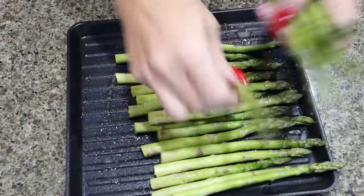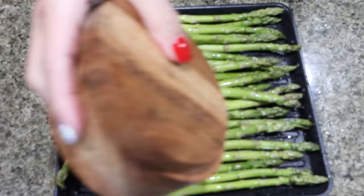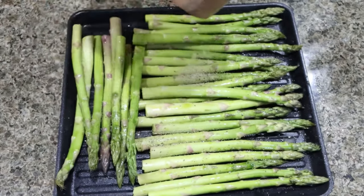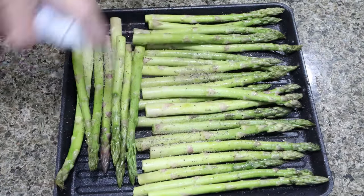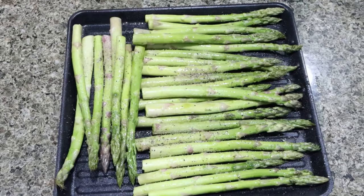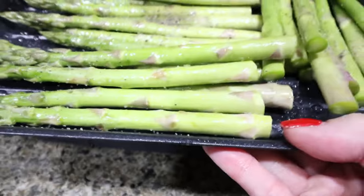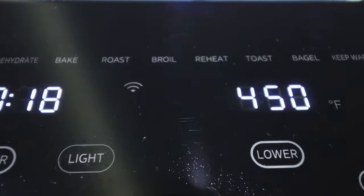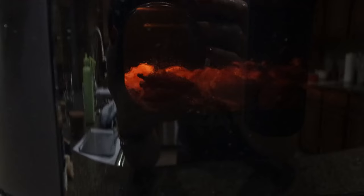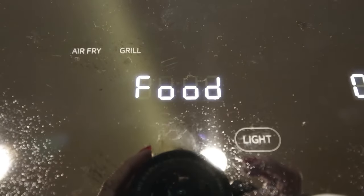I'm going to choose the grill function for my asparagus, place it on the grill pan, season it with a little salt and pepper, and spray it with a tiny bit of nonstick cooking spray just to get it nice and crispy. I'll insert the grill pan into the bottom part of the air fryer — within about 20 minutes you have perfectly cooked asparagus. I love that it has 360 rapid air circulation so air is constantly moving, delivering fast and even cooking. It's also an extra large capacity, which I very much appreciate.